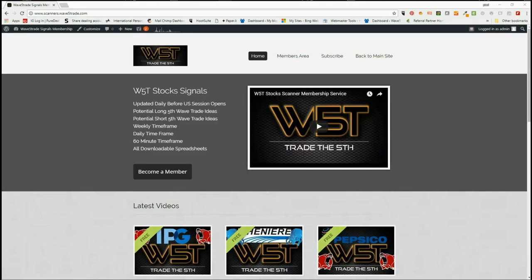Hi, this is Paul from wave5trade.com. This is my daily stock signals video for Friday the 8th of June, and as usual on a Friday, I'm going to look at a potential longer term swing.